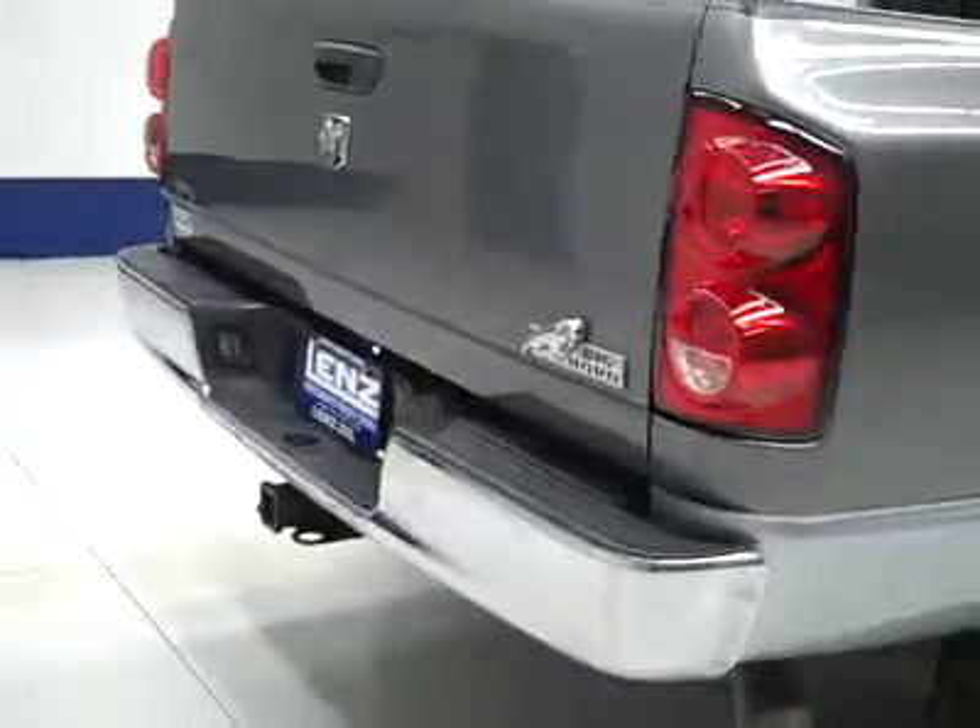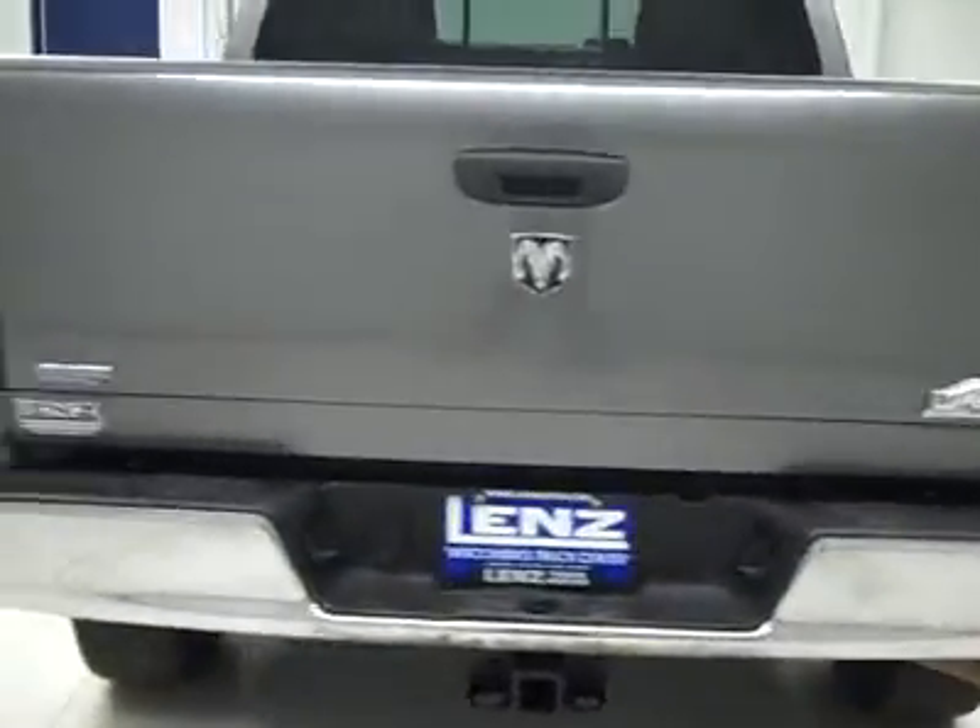Paint looks great, and underneath, the frame and underbody are very clean all the way back — I don't see any rust or corrosion peeking through the undercoating at all. Rear tires have probably closer to 65% of the tread. Around back, the rear bumper and tailgate are in good shape as well.